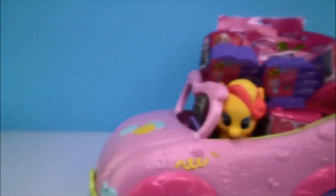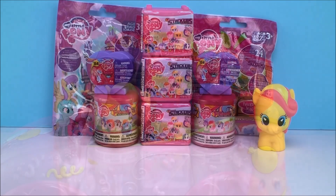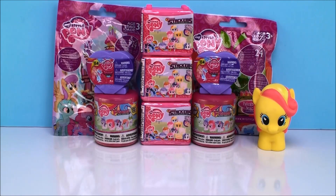Hi everyone! I heard there's a special pony coming to visit us today. I wonder who it's going to be. Wow, it's Bumble Sweet, and look at all the cool surprises she has for us! Bumble Sweet, I can't thank you enough for bringing these awesome surprises for us today.